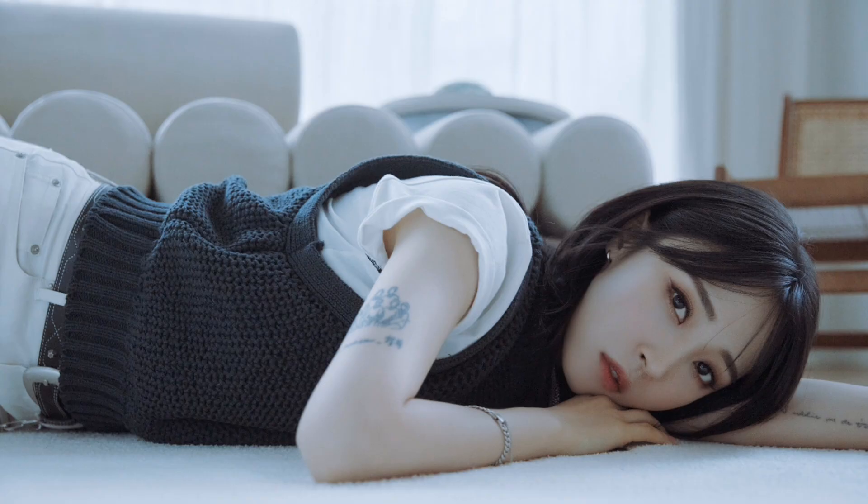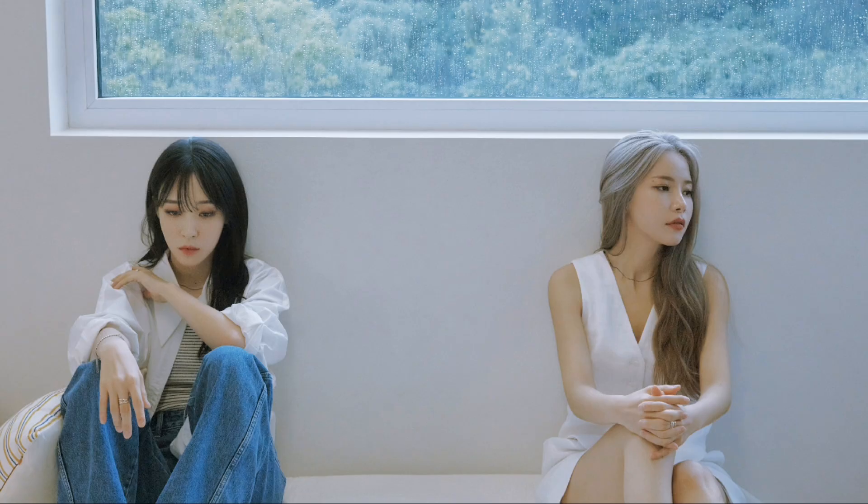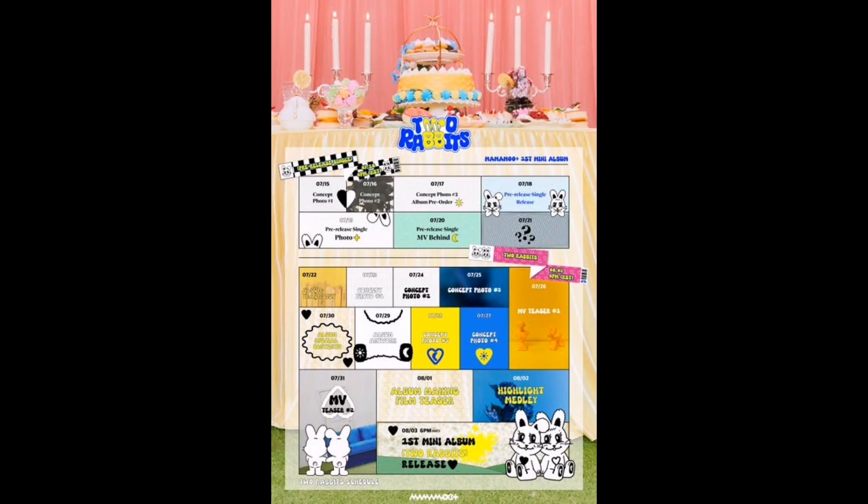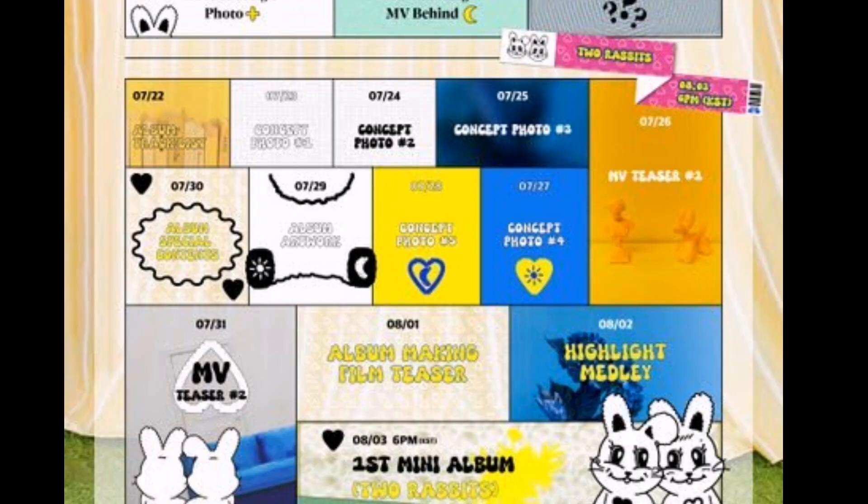The concept imagery for the album, titled To Rabbit, features two small rabbits meant to represent the members, featuring a color scheme of shades of blue, yellow, and white. The subunit album designs also feature similar images.